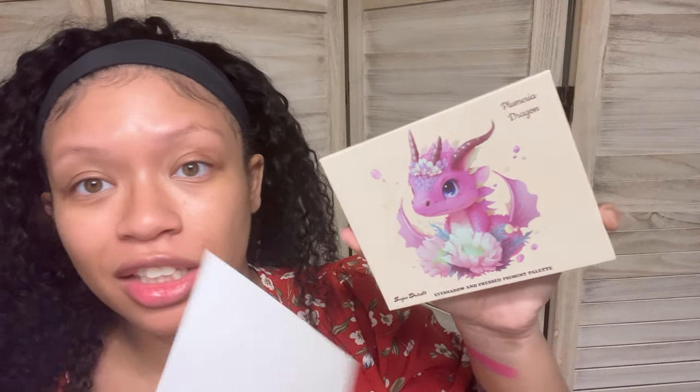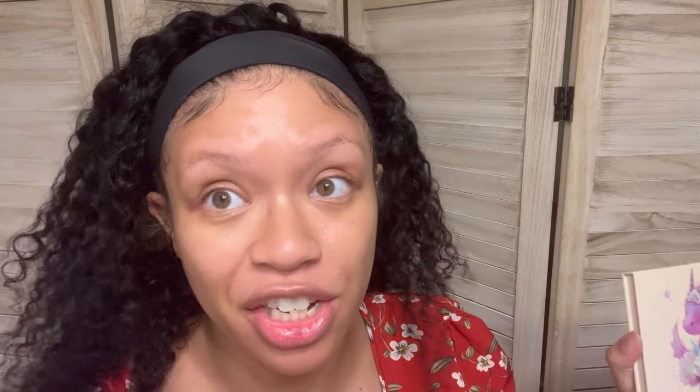That was everything in the box. Let's go over these prices and get up out of here. The Plumeria Dragon palette by Sugar Drizzle is going to run you $40. Those shimmers are really pretty, but for $40 I want better packaging. The SPF 50 Moisturizing Primer by ZC Cosmetics is going to run you $29. The Holographic Duochrome Highlighter by Delanchi is going to run you $20 — pretty, but I don't know if it's $20 pretty. This gel liner by Appeal Cosmetics is going to run you $21. The Honeymoon Hydra Matte Liquid Lipstick by Gerard Cosmetics will be $20.